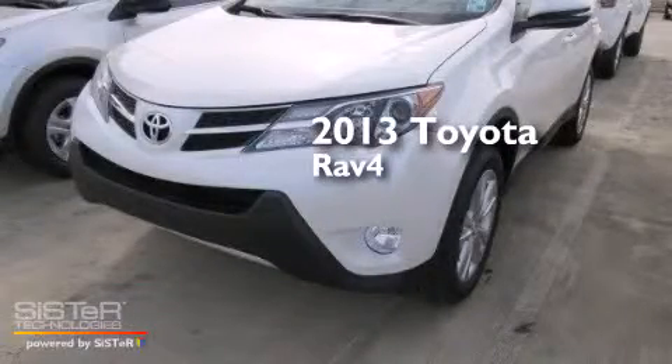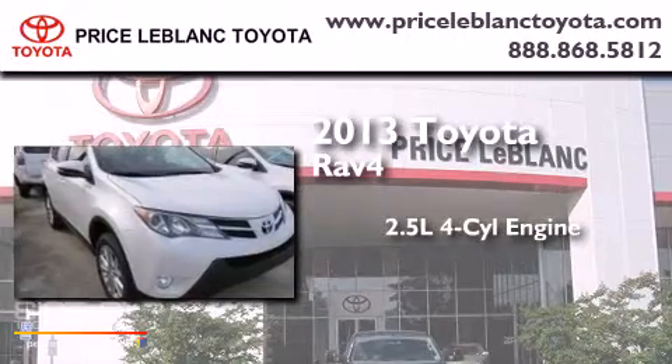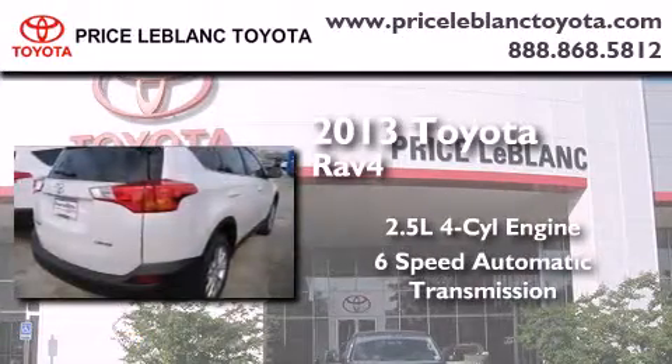This is a brand new 2013 Toyota RAV4. It has a 2.5 liter 4 cylinder engine and a 6 speed automatic transmission.